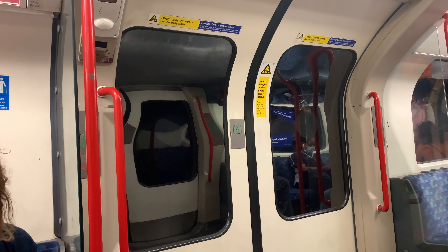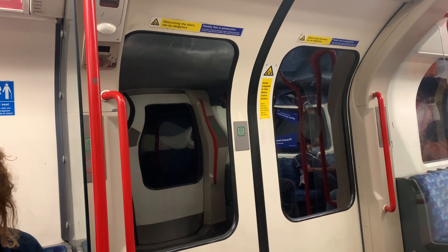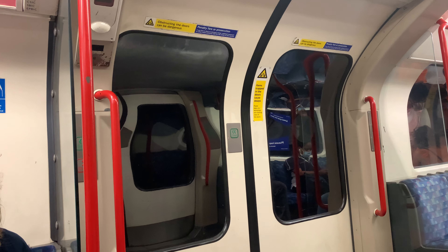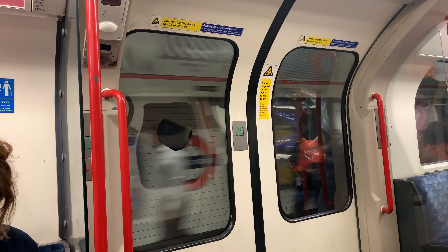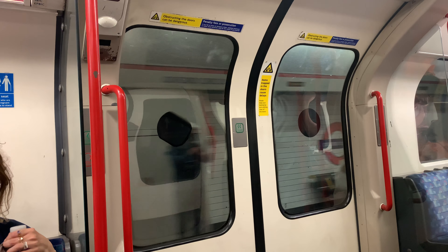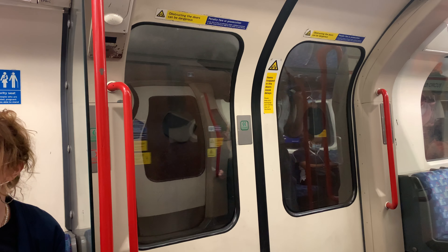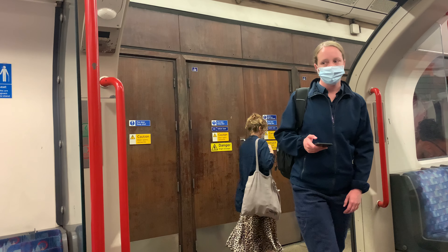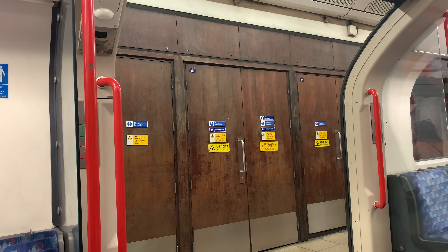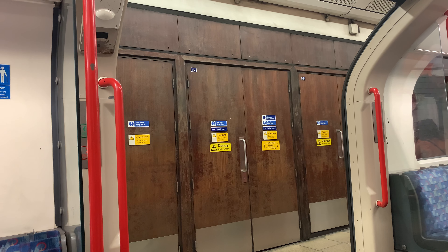The next station is Oxford Circus. Change here for the Bakerloo and Victoria lines. This is Oxford Circus. Change here for the Bakerloo and Victoria lines. This is a Central Line train to Ealing.